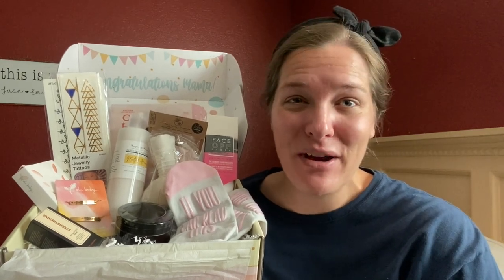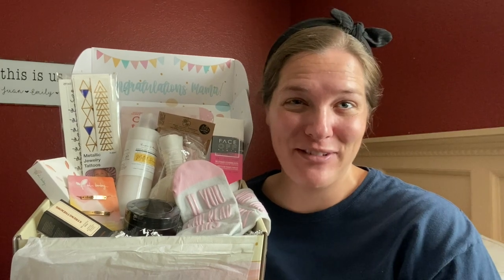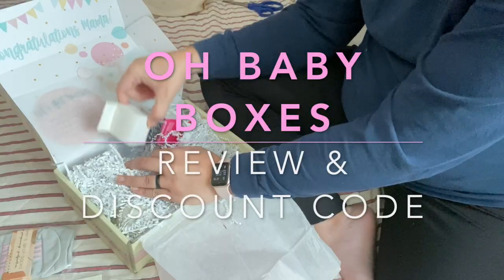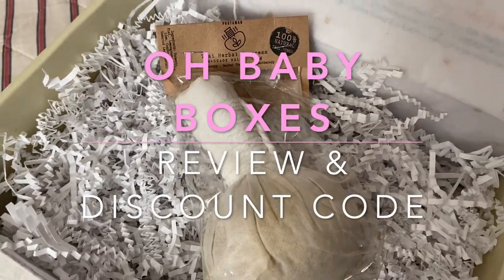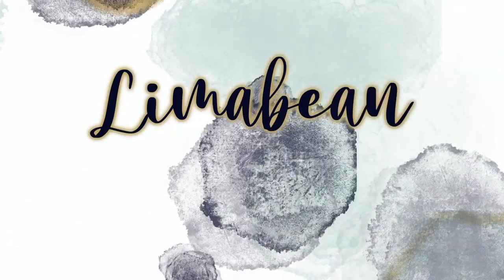If you are pregnant or if you know someone who is pregnant, I've got just the thing for you. Stick around for a review and a discount code. Hey there, welcome back to Lima Bean Living. If you guys are new here, my name is Emily. Welcome to my little motherhood channel where I take care of all things mom.